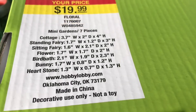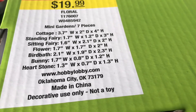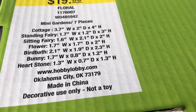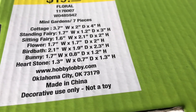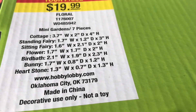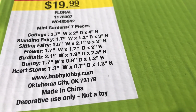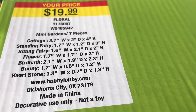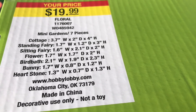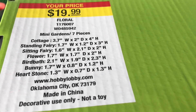As you can see, this mini garden has seven pieces: a cottage stand, a fairy, a sitting fairy, some flowers, a bird bath, a bunny, and a heart stone. The total cost was $19.95. And as it says, this is for decor use only — it's not a toy. So for YouTube, these are not toys. These are for home decor, decorations for the garden, not toys — and for miniature lovers like me.